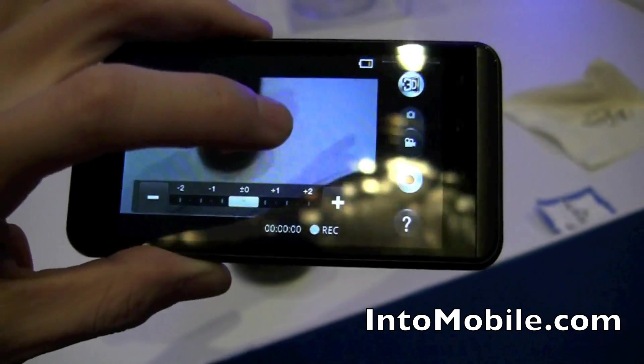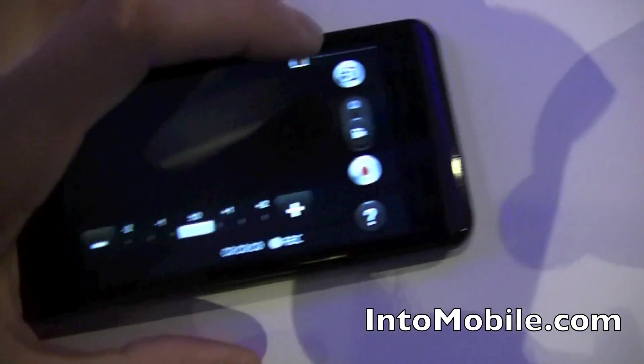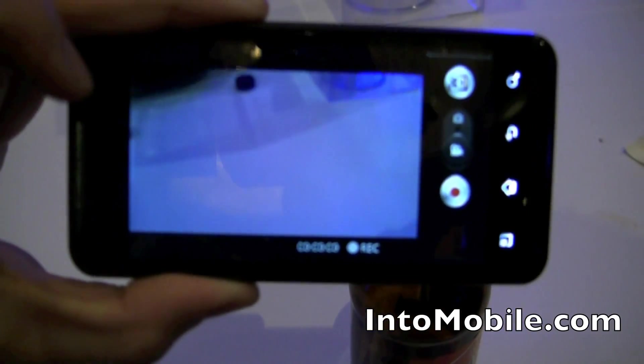You've got your white balance right there, your exposure control right there. You've also got some other cool options like your resolution right here, your HD settings, stuff like that.